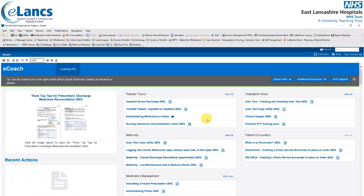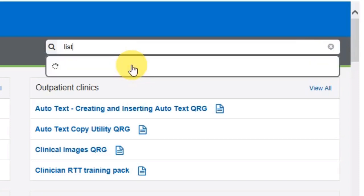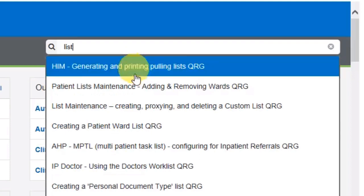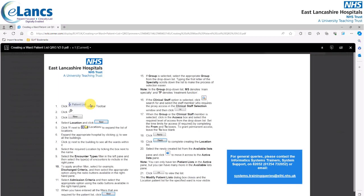An alternate way of searching for a quick reference guide or video is to click on the magnifying glass to the right of the screen. You'll need to type in three or more letters contained within the description of the QRG or video. For instance, if I type in the word 'list', all the QRGs and videos containing the word list then appear. Locate the required one and select it — you're then taken to the Cerner Wiki website where you can click the image and view the QRG. All QRGs contain contact details for either the system trainers or the clinical informatics team.